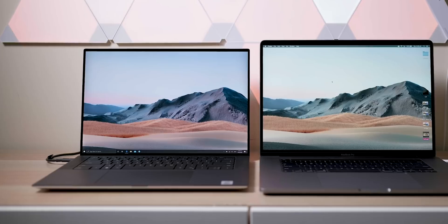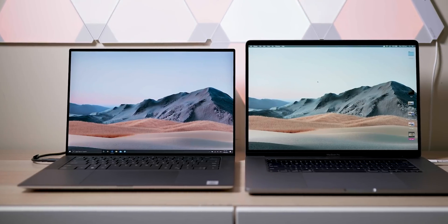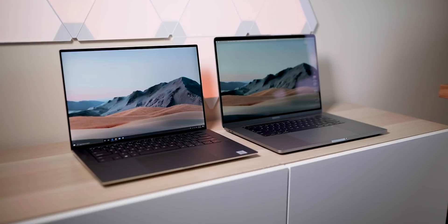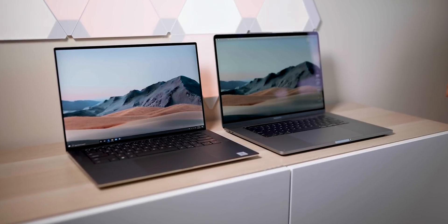Welcome to the epic shootout between the MacBook Pro 16 versus the XPS 15. You want to know, I want to know. And things have changed. We will find out which one's better for content creation — purely selfishly, more about video editing, because that's what I want to know.